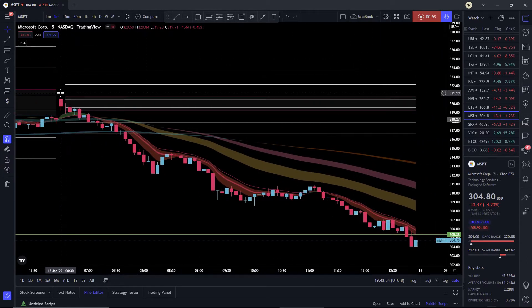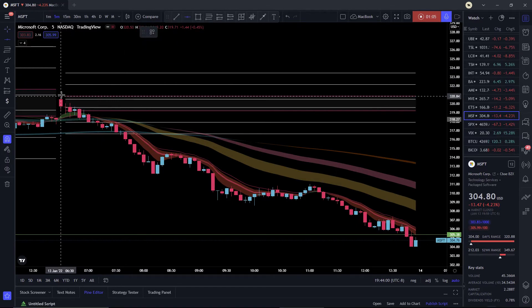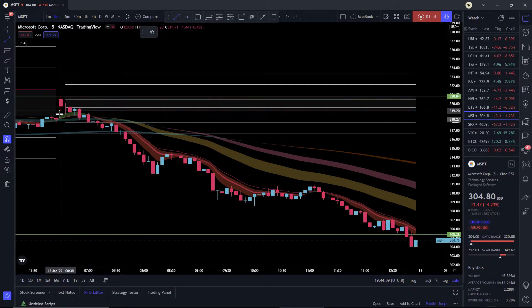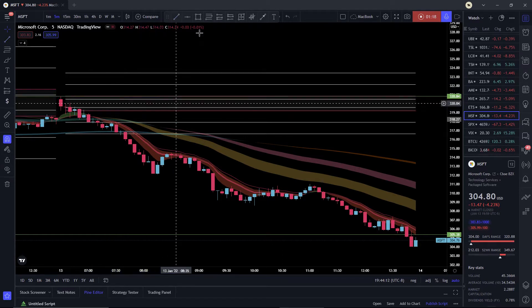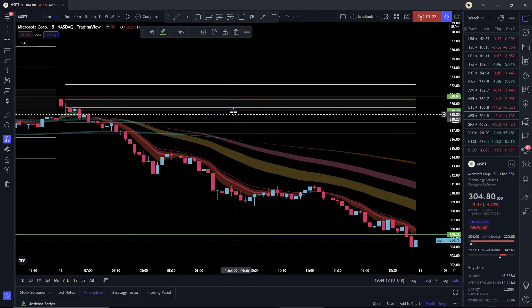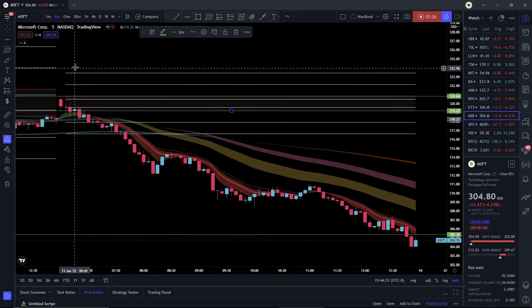Today we're doing a quick demo on Microsoft. I have a little indicator on, but if you don't have one, it works the same way. You look at the first five-minute candle — for me that's the 6:30 candle, whatever time the market opens for you. You draw a horizontal line at the top and a horizontal line at the bottom of that candle.